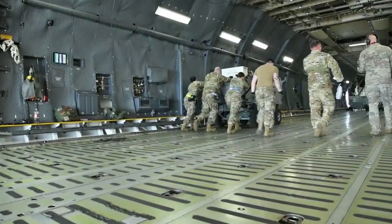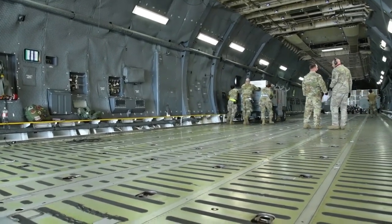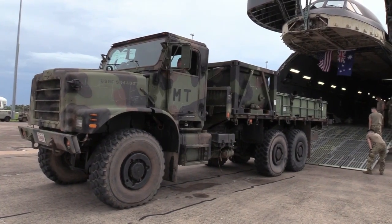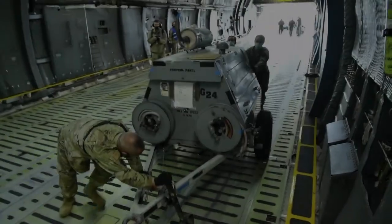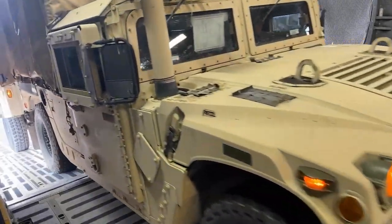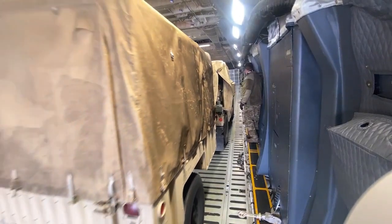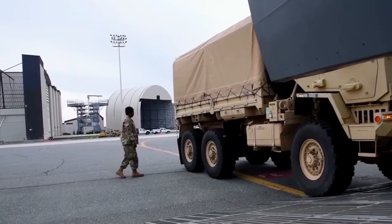The toughness of the C-5 Galaxy in transporting heavy vehicles can be attributed to several factors. Firstly, the powerful and efficient engines propelling the aircraft make it possible to cope with significant additional loads. Second, the spacious and modular cabin design allows configuration changes to suit different types of cargo, including heavy vehicles. What really catches the eye is the loading and unloading system — the C-5 Galaxy is equipped with a giant cargo door that allows various combat vehicles to be loaded and removed with relative ease.